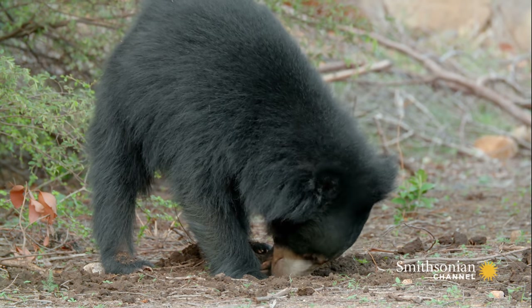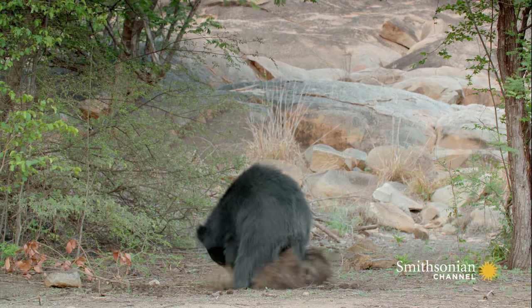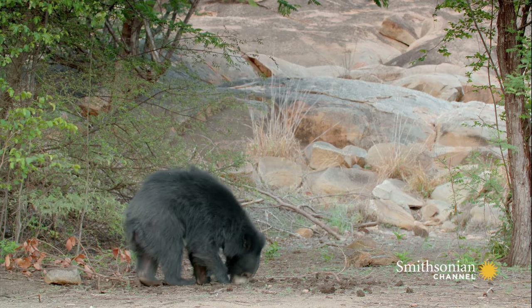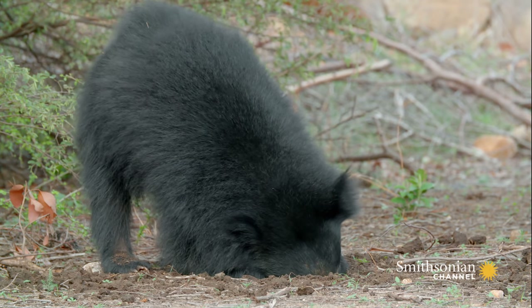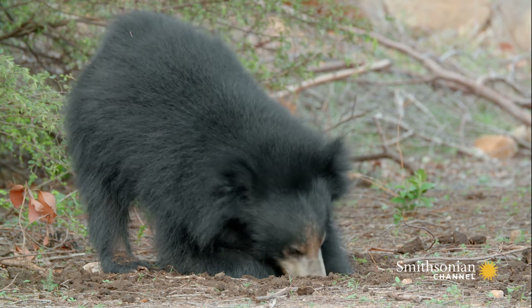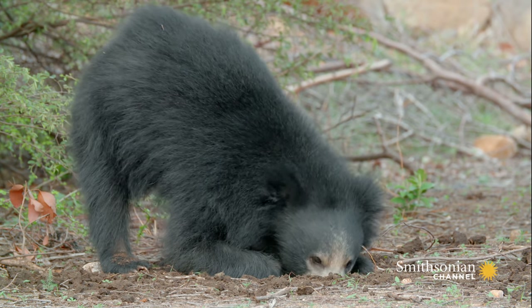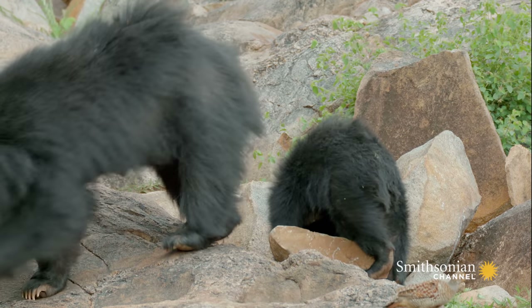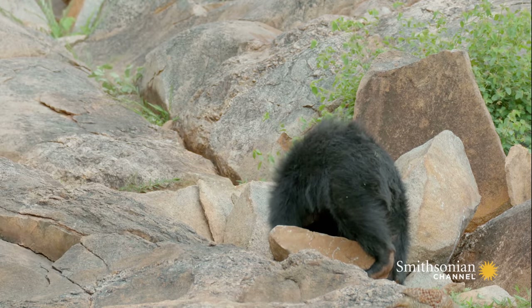With these formidable tools, a hairless snout, and long flexible lips, she can access a rich food supply that others can't. Blowing off the dirt, she sucks up the bugs like a vacuum cleaner. By watching their mother, her young cubs learn exactly how to do it for themselves.